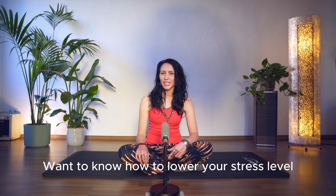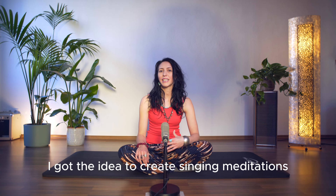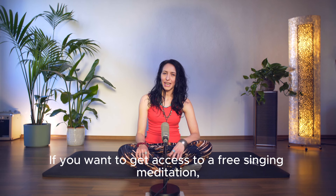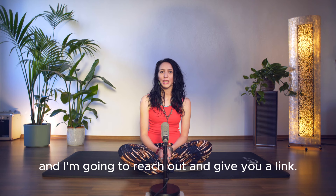Want to know how to lower your stress level by using your voice? Give me the next few minutes and I'm going to tell you how I got the idea to create singing meditations to help people relax. If you want to get access to a free singing meditation, try this for yourself, then comment 'sing and relax' below and I'm going to reach out and give you a link.